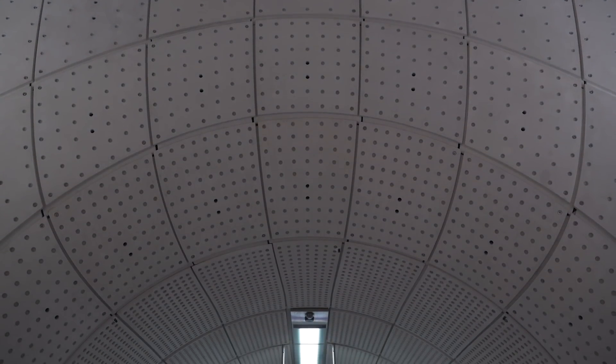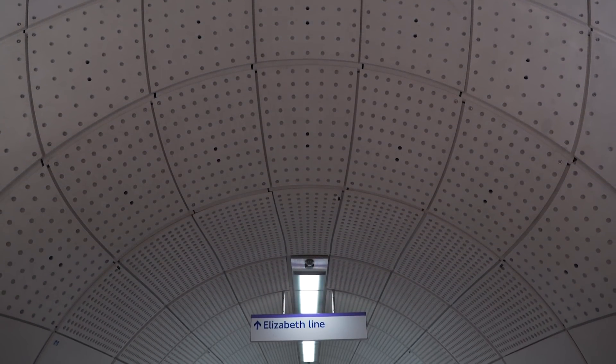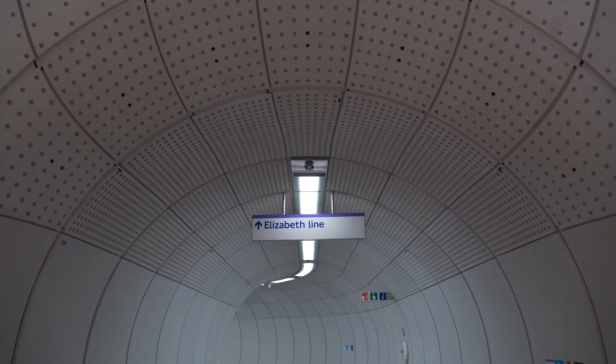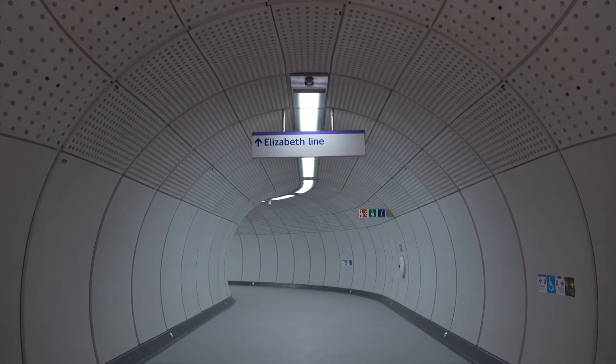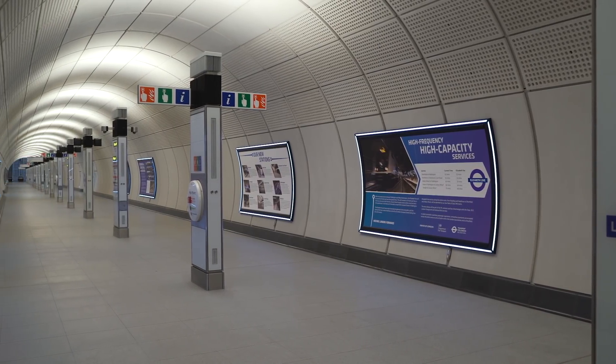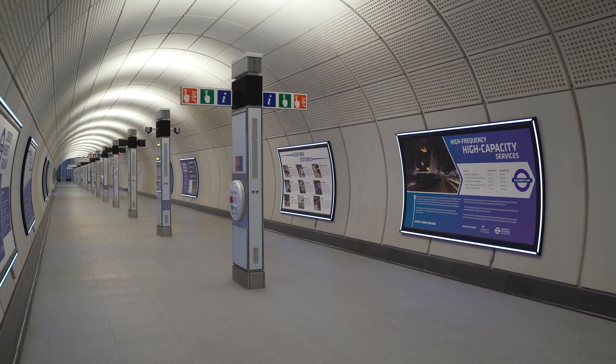We've shared quite a lot of knowledge as designs developed to see how different architects have developed their stations and the language they've taken through them. There are some common components like the GRC cladding, but in spaces like the ticket halls we've been given quite a free rein. The Crossrail client body has been very good at encouraging architects to give their own identity to each station, and I'm very keen to see how people react to the spaces and whether they respond in the way we anticipate.